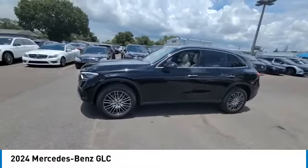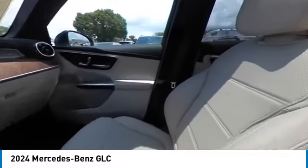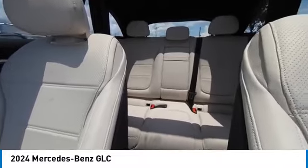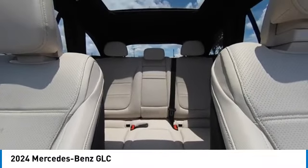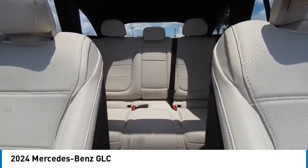Here are some of this vehicle's great options: rain-sensing wipers, heated mirrors, alloy wheels, rear spoiler, power lift gate, brake assist, remote keyless entry, rear fog light, integrated turn signal mirrors, and panorama sunroof.